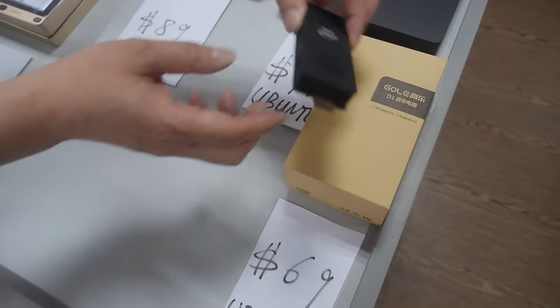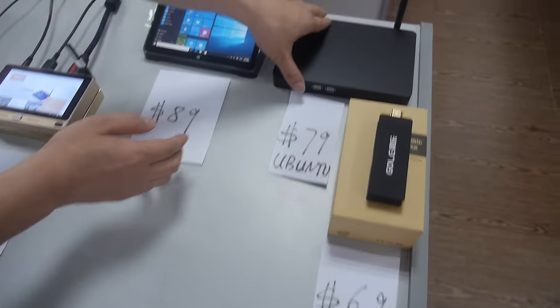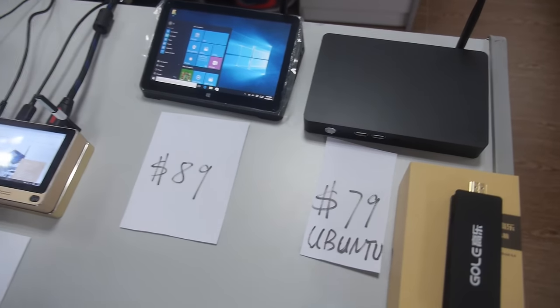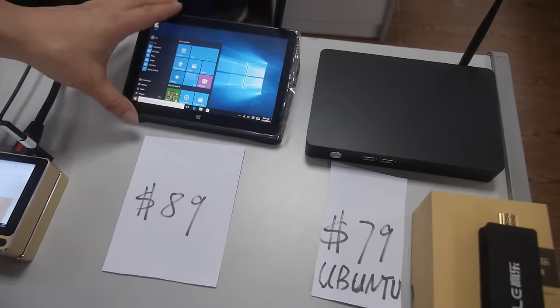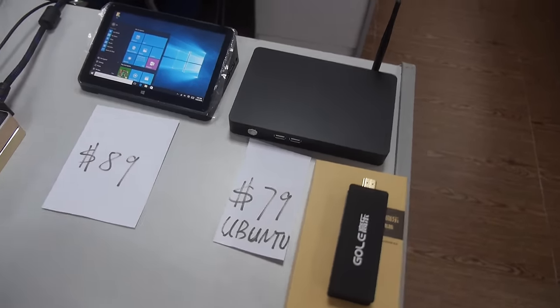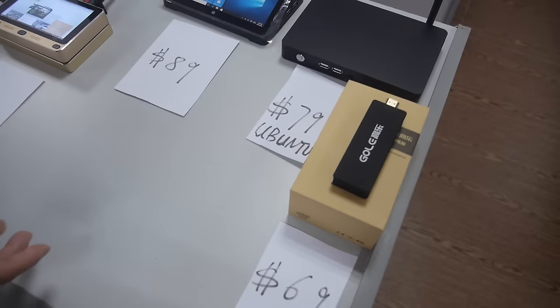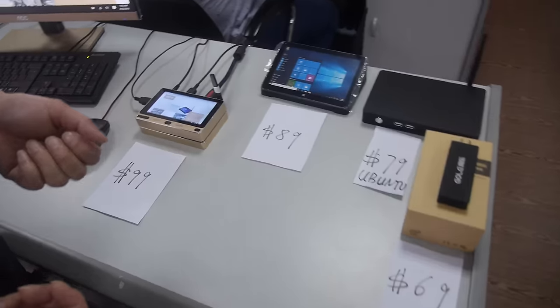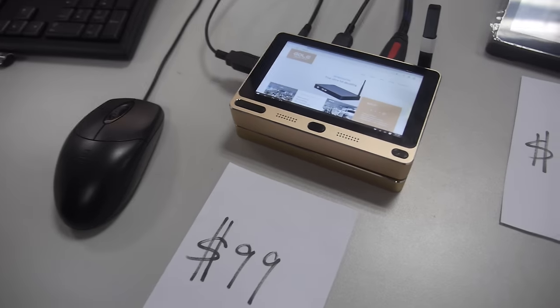This is a mini PC dongle at $69 with Ubuntu. The next one is a Bose mini PC at $79 with Ubuntu — it's a 7-inch mini PC. And those are Bay Trail. You can also get a Windows version for those two; the Windows surcharge is only $20. They can also run Android.